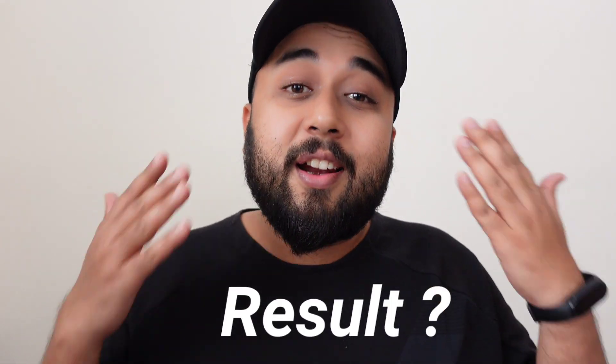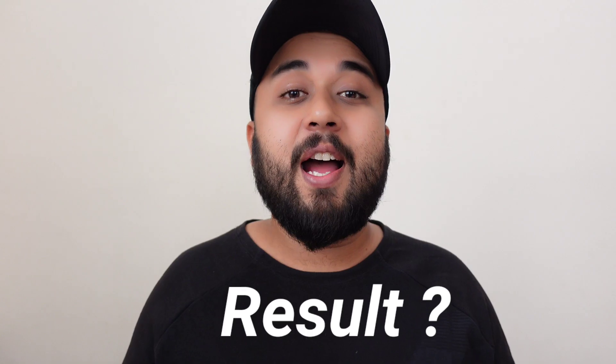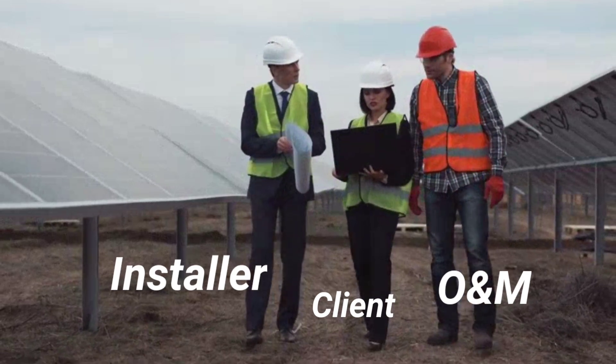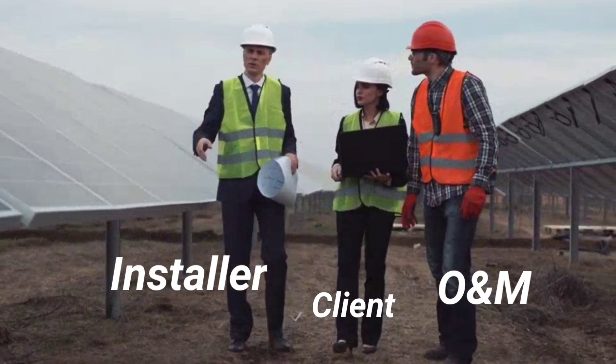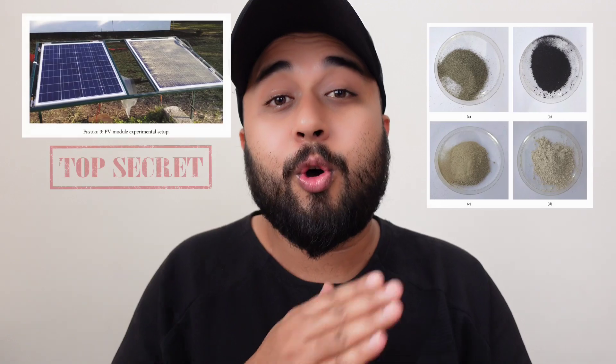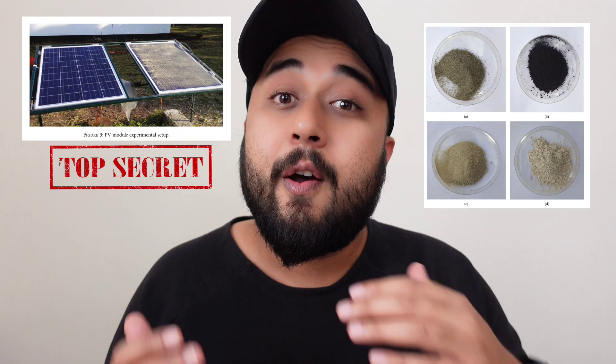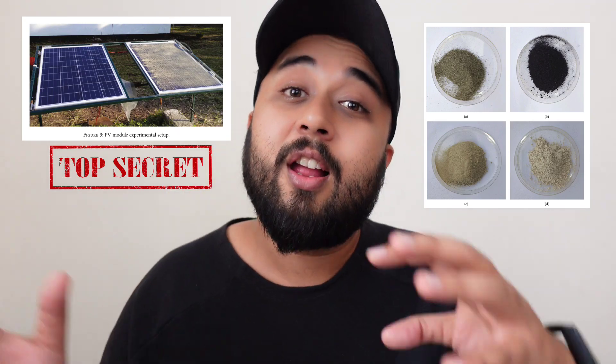Before I reveal the shocking result, I want to tell you that there has always been a conflict between the installer, the maintenance team, and the end client — the owner of the plant — about why, even after perfectly scheduled preventive maintenance and module cleaning, the solar power plant is not able to match the PVsyst value and why it is underperforming. The data I'm going to share is highly confidential and has been experimentally proved over time: the correlation of silicon cell efficiency with respect to the type and texture of soil falling over it.